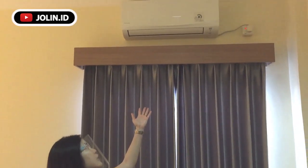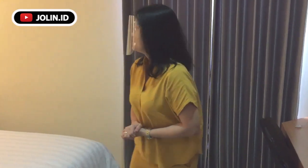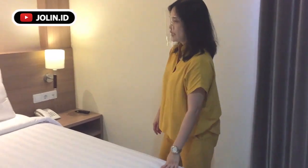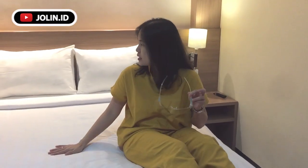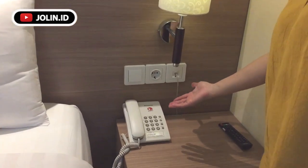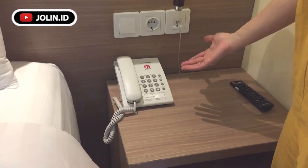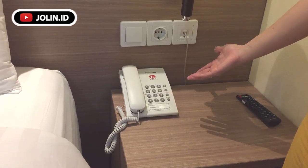LCR hotel juga dilengkapi dengan air conditioner ya — jadi nggak ada yang pakai kipas angin di sini, setiap kamar memakai AC. Kemudian untuk kasurnya, empuk nih guys, sprei-nya bersih, matrasnya juga bersih. Di sini juga terdapat telepon yang bisa kalian pakai untuk menelepon teman kalian di kamar yang lain, ataupun juga untuk menghubungi resepsionis dan juga menghubungi bagian restoran kalau kalian mau pesen makanan.